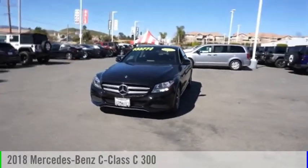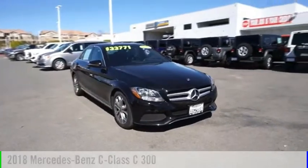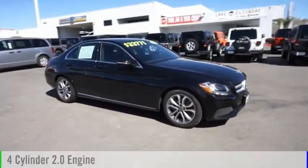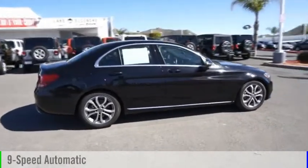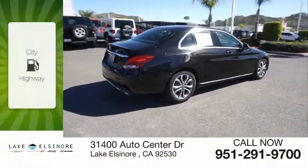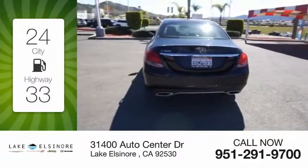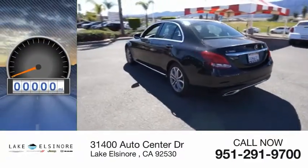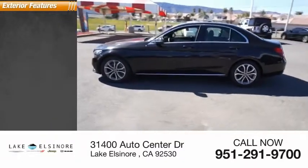Stop by and take a look at the 2018 C-Class. This vehicle is powered by a rear-wheel-drive four-cylinder 2.0-liter engine and comes with a nine-speed automatic transmission. Great fuel efficiency saves you money by requiring fewer trips to the gas station. This vehicle has less than 25,000 miles.